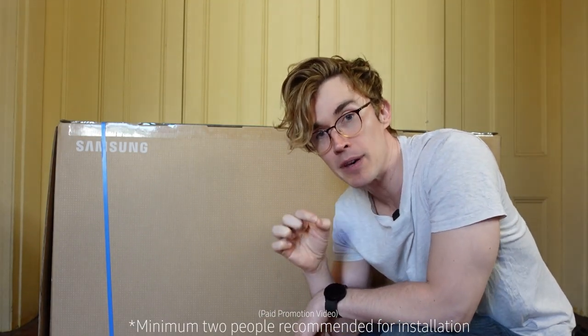This is how your Odyssey Arc will arrive. It's pretty big — yeah, it's pretty big. You'll probably need a friend to help you set up this behemoth of a cinematic gaming screen, but it's got to be worth it.